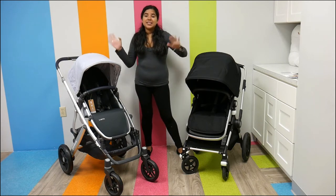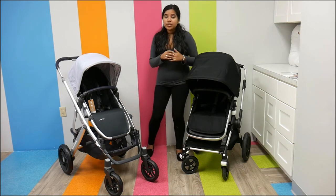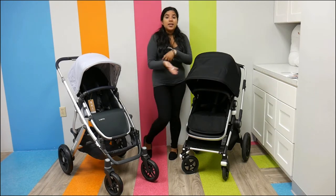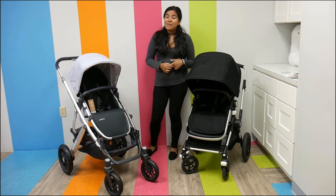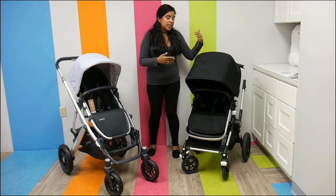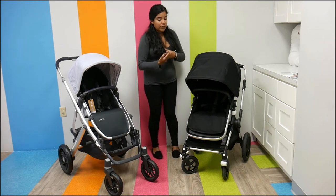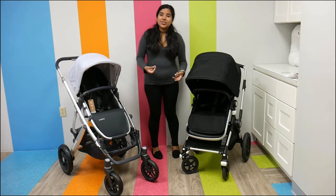Right off the bat I should mention that these two strollers are so different. You're talking about different categories of strollers with different necessities and features. The UPPAbaby Vista is a convertible stroller — that's really something to keep in mind because you're comparing a convertible stroller with a single full-size stroller. The Bugaboo Lynx is meant to be a full-size stroller with a lightweight footprint, so even though it has all the features of a full-size stroller, they're trying to make it as lightweight as possible and easier for parents to use.